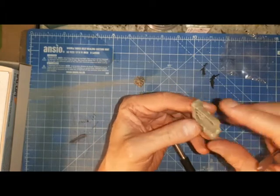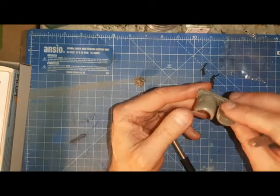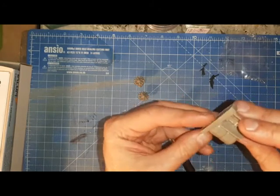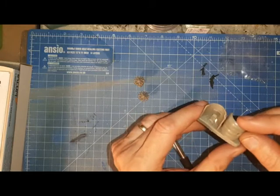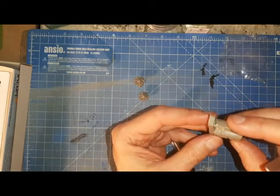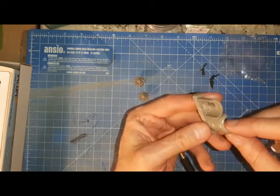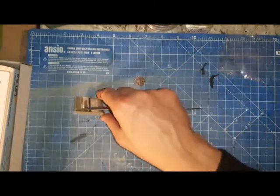I can't see any bubbles or causes for concern with these resin components. That actually looks quite nice. With a little bit of experience filling in any marks and blemishes, I can't see that presenting particular problems.